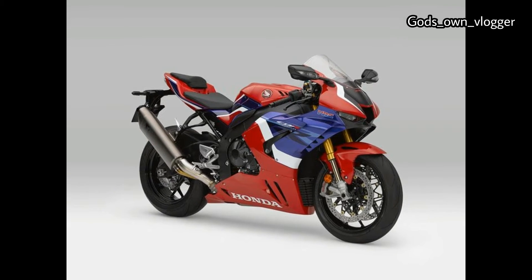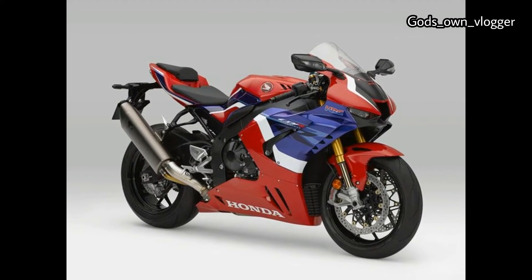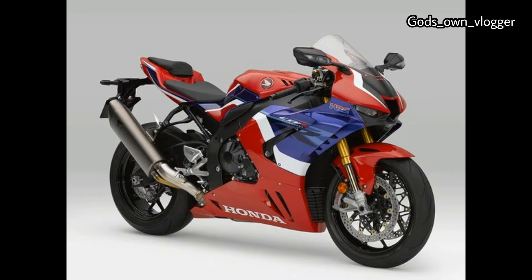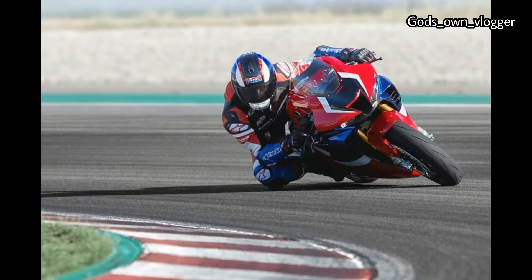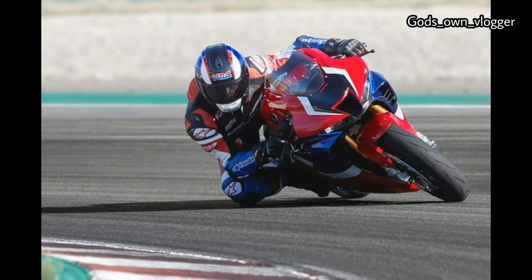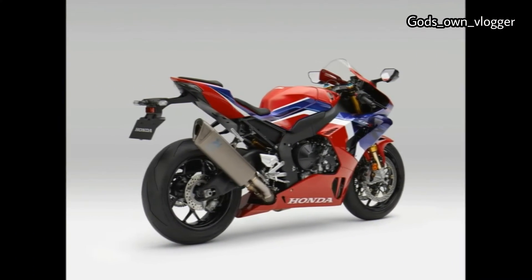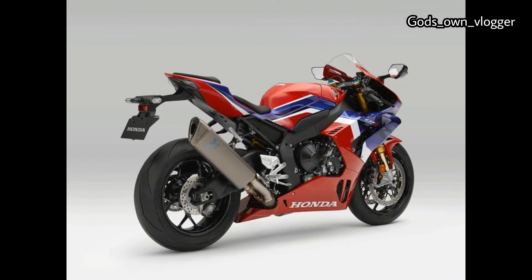Today we are going to talk about the 2020 Honda CBR1000RR Fireblade. Prices have been revealed, with the base model weighing in at 17,17,000 and the higher spec SP option available for 21,60,000. That means the old SP costs the same as the new standard Fireblade.